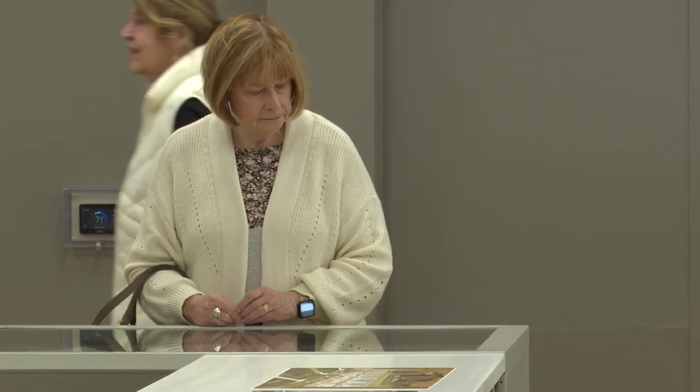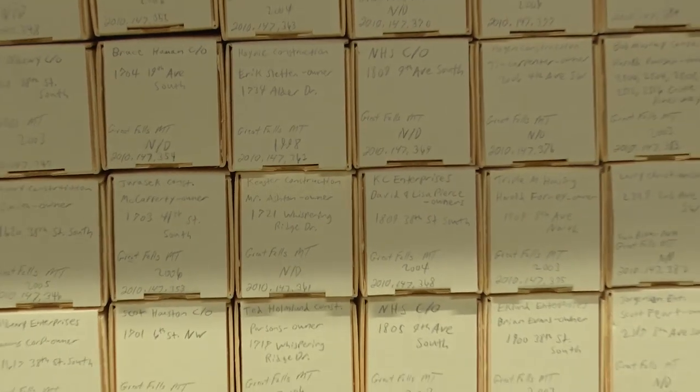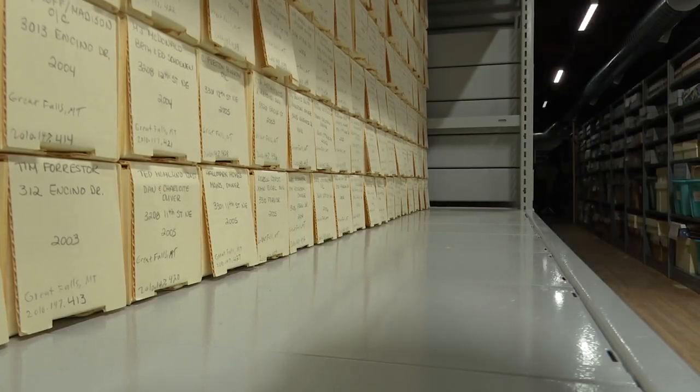Opening day tours showed members of the public art pieces, architectural drawings, war uniforms, and hundreds of other historic artifacts. We have one of the most expansive collections of architectural drawings in the Northwest.